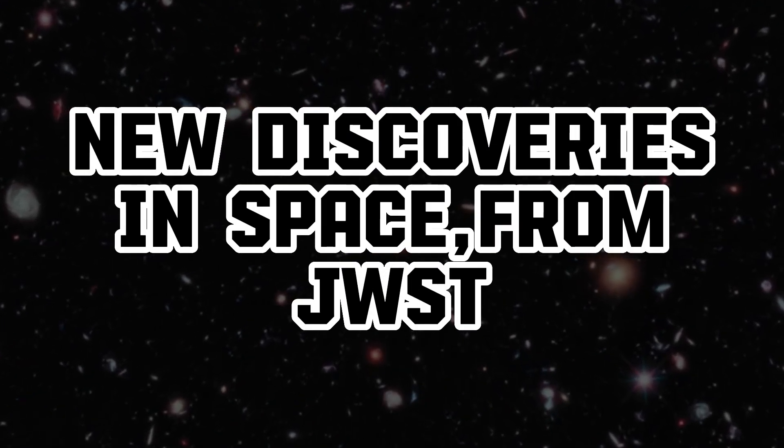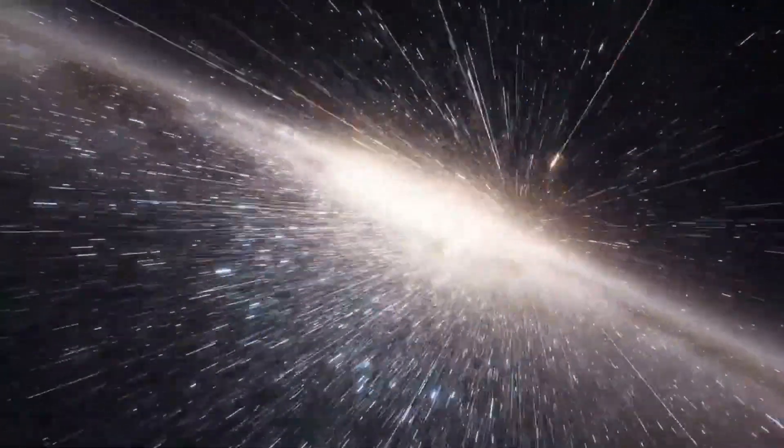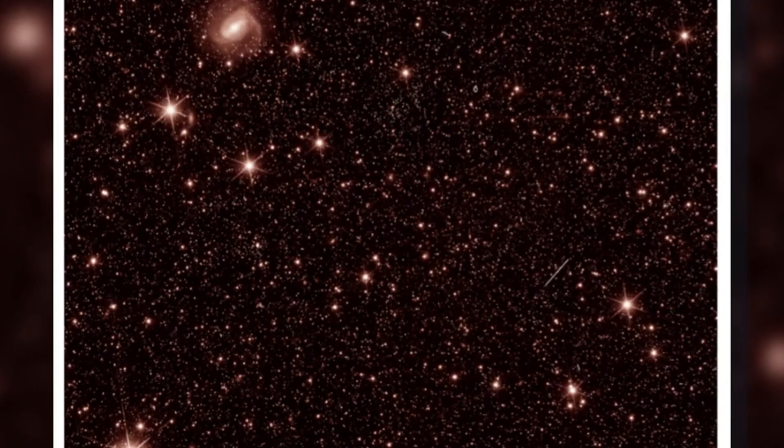Unveiling the mysteries beyond — prepare to be awestruck as we delve into the latest revelations from the cosmos. Join us on an extraordinary journey through the vast expanse of space, where cutting-edge technology and relentless curiosity have converged to unveil mind-bending discoveries that challenge everything we thought we knew. From enigmatic black holes to the birth of stars,